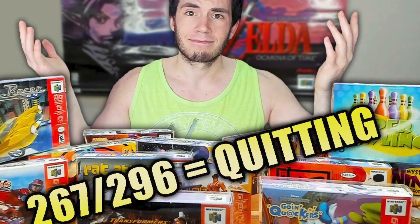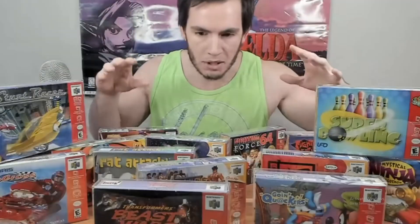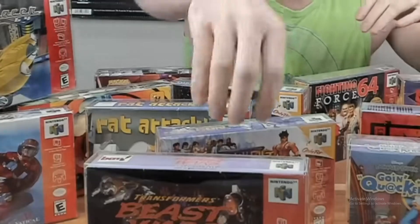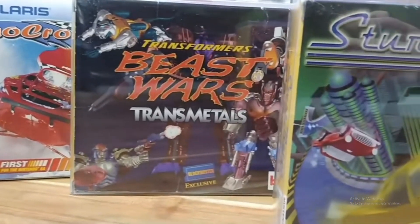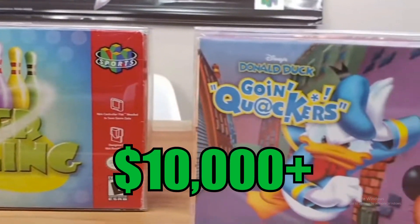Two weeks ago, I made a video detailing why I was quitting my complete-in-box N64 collection with only about 30 games to go. In that video, on the table, I was showing off some of the rarest games for the N64 library, including Stunt Racer and Super Bowling. All of those games were traded and sold to another collector who was hoping to accomplish what I could not. And if you aren't that familiar with N64 games and their prices, this trade was valued at over $10,000.